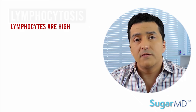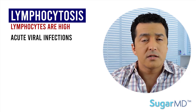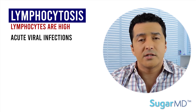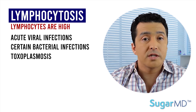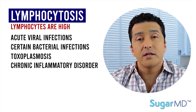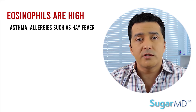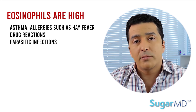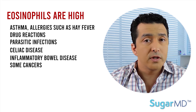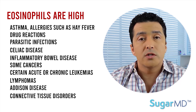If lymphocytes are high, this is lymphocytosis. Causes include acute viral infections such as chickenpox, CMV, Epstein-Barr, herpes, and rubella. Some bacterial infections like whooping cough, tuberculosis, and toxoplasmosis, as well as chronic inflammatory conditions such as ulcerative colitis and Crohn's disease, can also cause it. Lymphoma definitely causes it, and acute stress occasionally. Eosinophils can be high especially in asthma, allergies, hay fever, drug reactions, parasitic infections, celiac disease, inflammatory bowel disease, certain leukemias or lymphomas, Addison's disease, and connective tissue disorders.